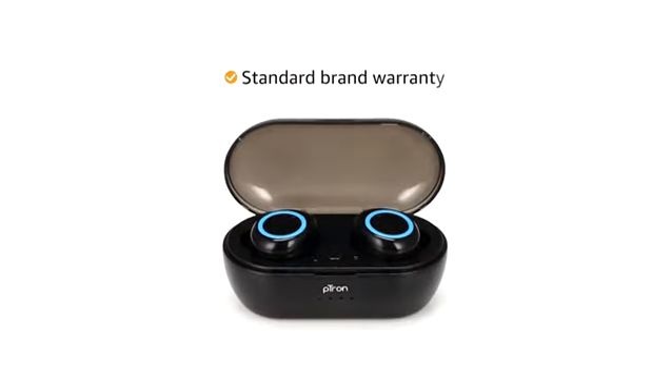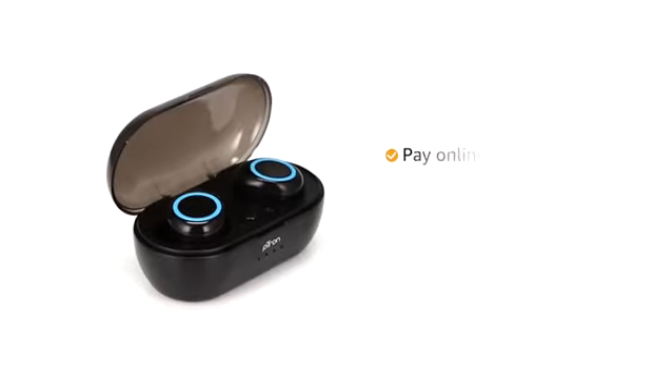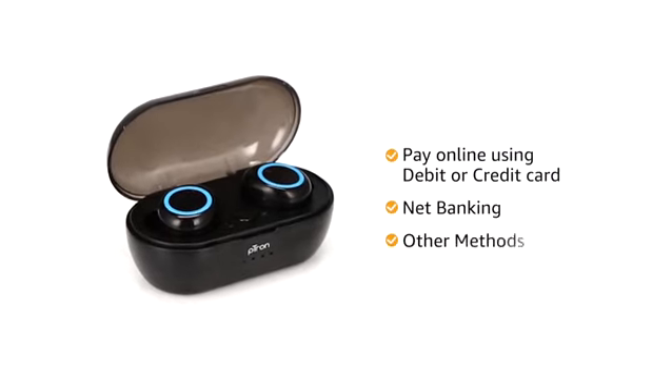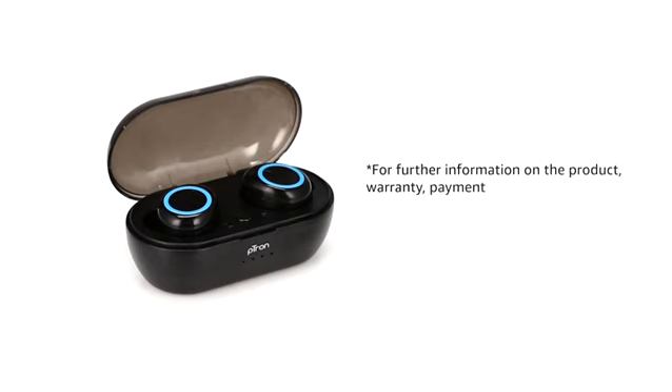This product comes with standard brand warranty. You can also pay online using your debit or credit card, net banking or other methods. For further information on the product, warranty, payment and delivery options and other offers, visit the product detail page.